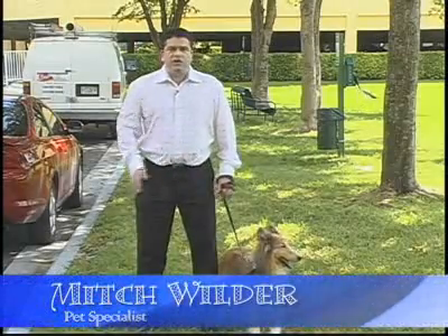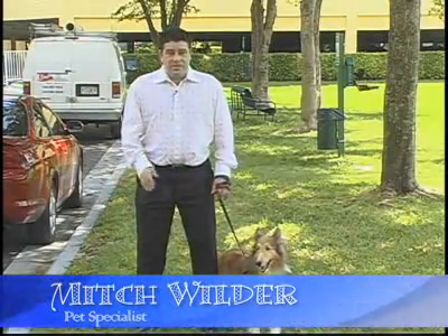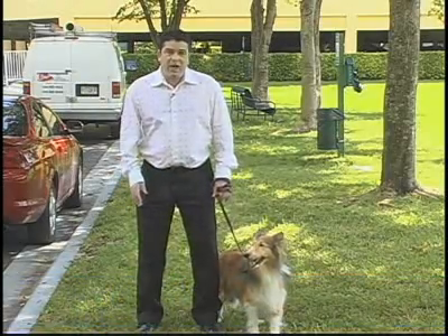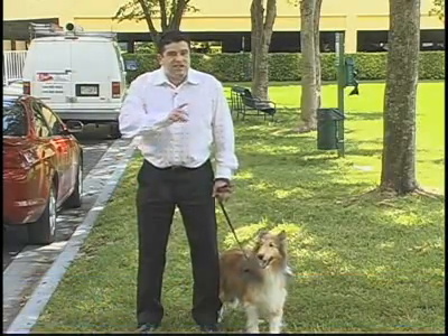The number one way to get your dog to go number two: some training. The next time your dog starts to defecate, chant something like 'hurry up, hurry up, hurry up.' Stop when they stop eliminating. Continue this for two weeks or so, using the same tone and the same chant. Pretty soon, your dog will associate the chant with going to the bathroom, and you've trained your dog to go on command.